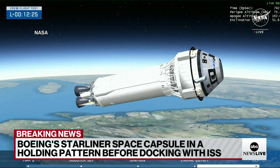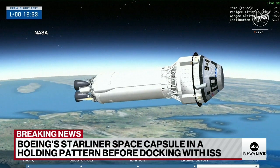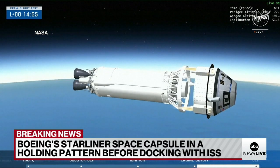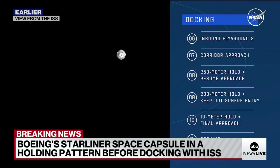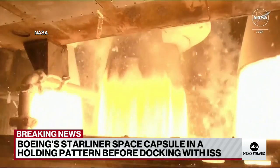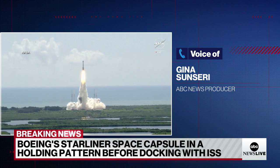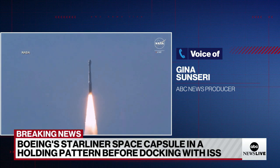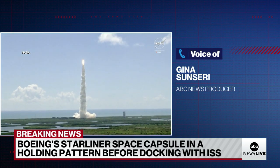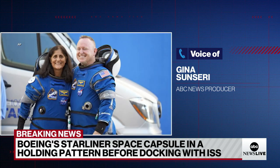What Mission Control is trying to do is not have it turned into a dangerous situation. They've told the crew to hold off on entering the 200-meter keep-out sphere — that's a protective zone around the space station. The Capcom, capsule communicator Neil Nagata, said: 'Right now we are zero fault tolerant for control, so we cannot get into the keep-out sphere.' So Starliner is holding outside the safety zone, 200 meters out, being piloted manually by Commander Butch Wilmore.